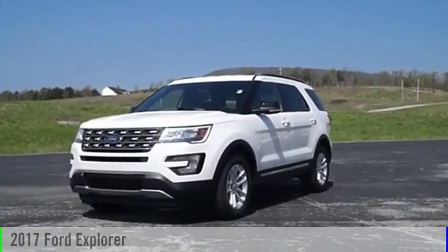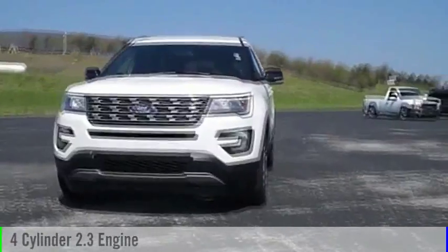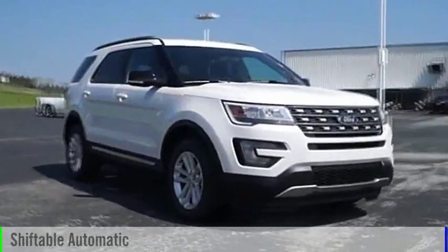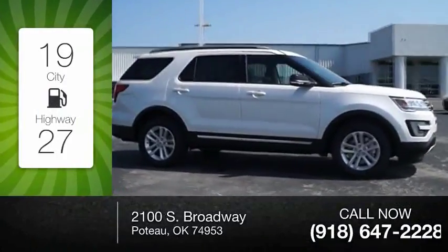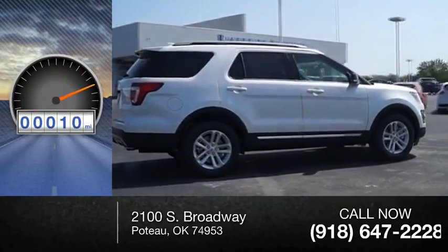2017 Explorer. This vehicle is powered by a front-wheel drive, four-cylinder, 2.3-liter engine, and comes with an automatic transmission. Great fuel efficiency saves you money by requiring fewer trips to the gas station. This vehicle has less than 100 miles.